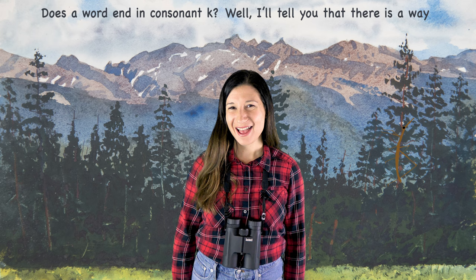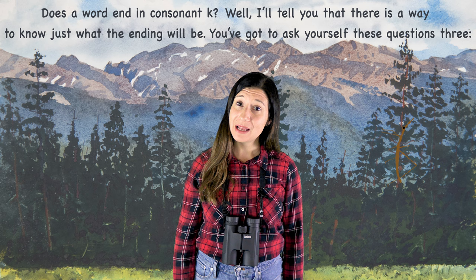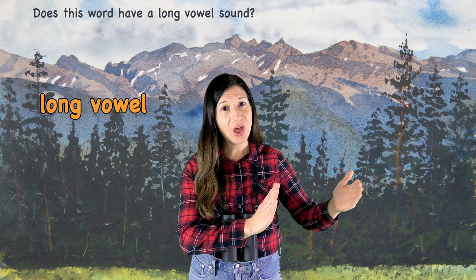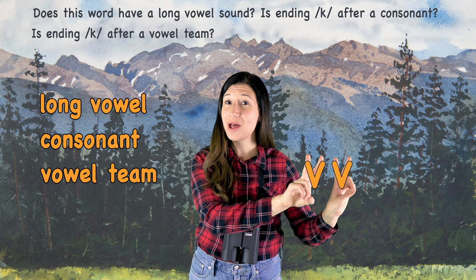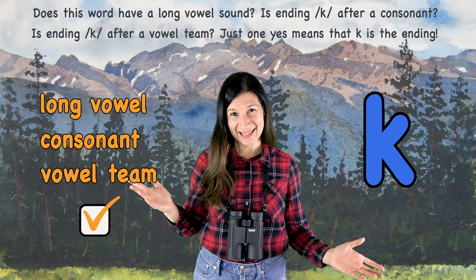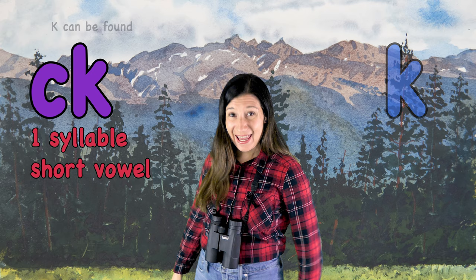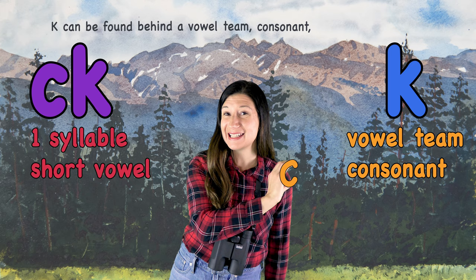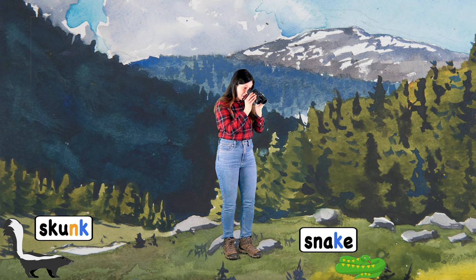Does a word end in consonant K? I'll tell you that there is a way to know just what the ending will be. You've got to ask yourself these questions. And a short vowel sound. K can be found behind a vowel team, consonant, or long vowel sound. Skunk — K comes behind a consonant. Snake — there's a long vowel sound.